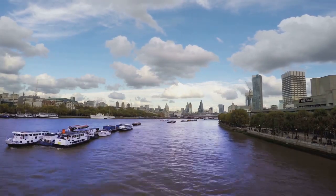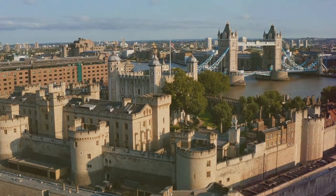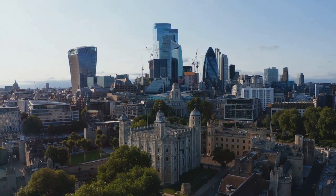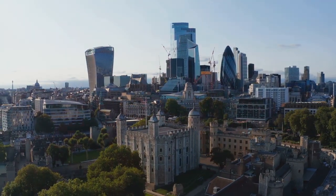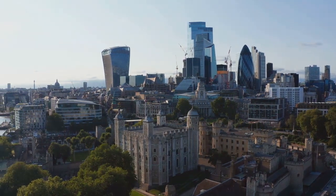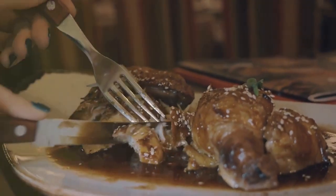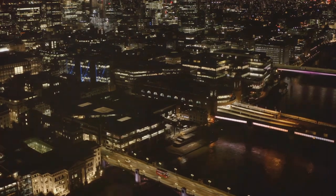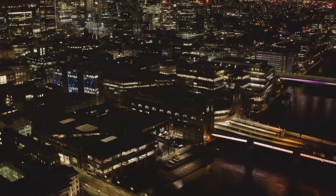Post-lunch, we journey to the Tower of London, a UNESCO World Heritage site holding a thousand years of history within its walls. From the sparkling crown jewels to the infamous White Tower, this fortress is a treasure trove of stories and artifacts. As the day draws to a close, a short walk leads to the Ivory House — a charming restaurant set in a historic warehouse, where you can enjoy British dishes while soaking up the atmosphere of St. Katharine Docks.